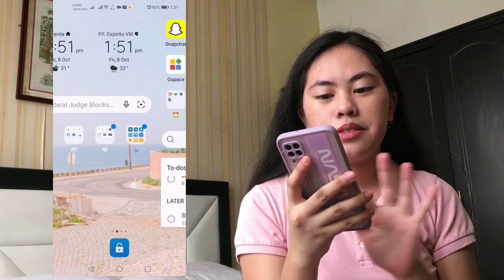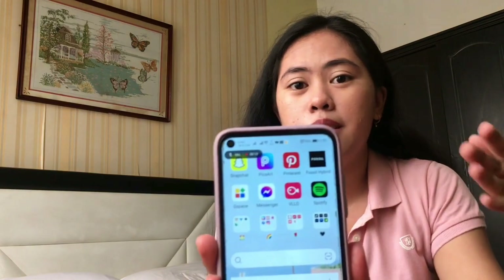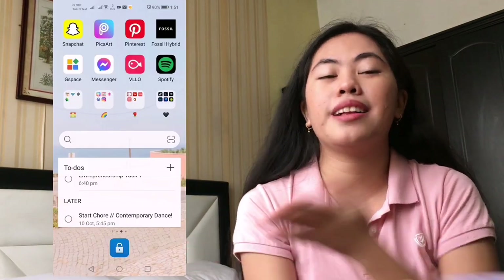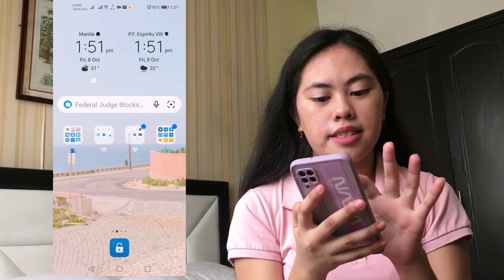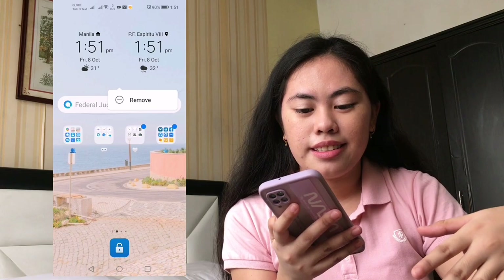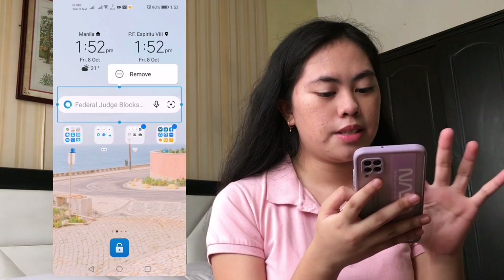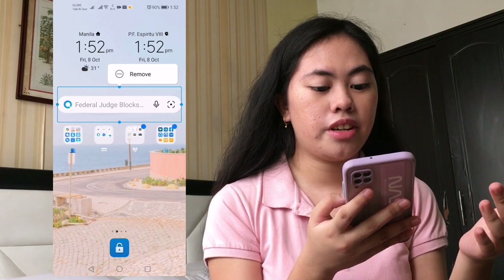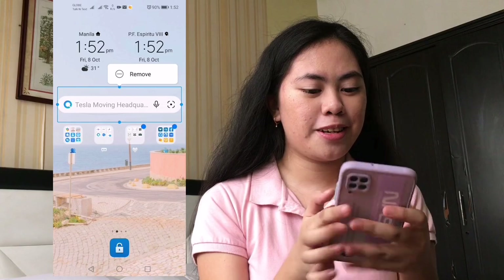This is my home screen. In the top part there's a widget — it has my location, date, day, time, and the weather right now. Here we also have a Petal Search widget, and there's news showing, like 'Federal Judge Blocks.' It's new to my moving headquarter — this is what I use to download my apps. I just search an app just like this.